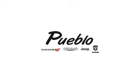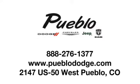Discover family owned Pueblo Dodge Chrysler Jeep today. We're conveniently located at 2147 U.S. 50 West in Pueblo, Colorado.